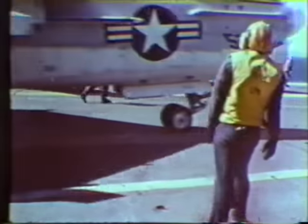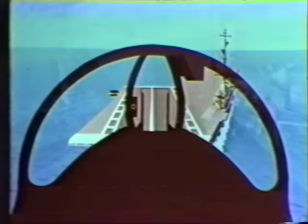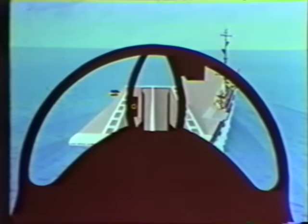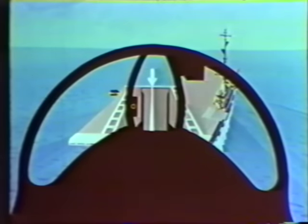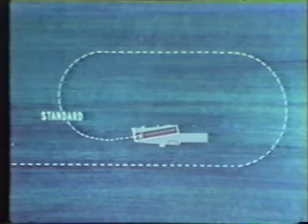Strangely enough, most accidents occur when the pilot has the most control — during approach and landing. During your approach to a carrier landing, there are three variables: meatball, lineup, and airspeed. On the downwind leg, trim your aircraft for optimum angle of attack prior to reaching the abeam position. The standard turn for your type of aircraft will bring you into position for the final approach.